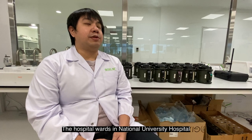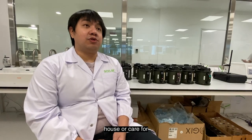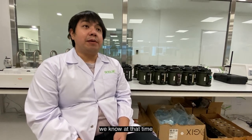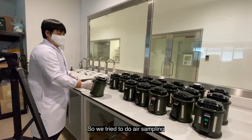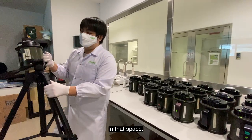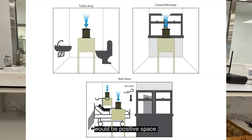The hospital wards in National University Hospital were used to house and care for COVID-19 patients, because at the time there were a lot of patients and there were still no vaccinations. We tried to do air sampling in that space, which would be the positive — or what we thought would be the positive — space.